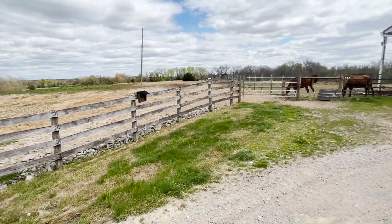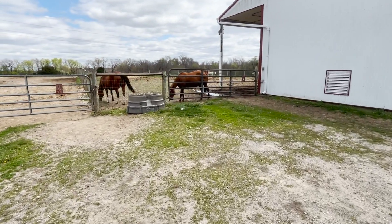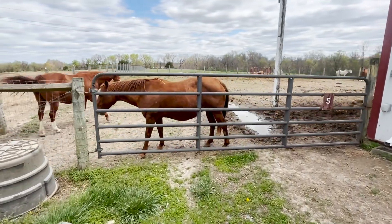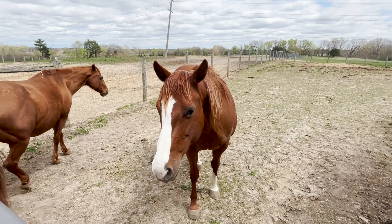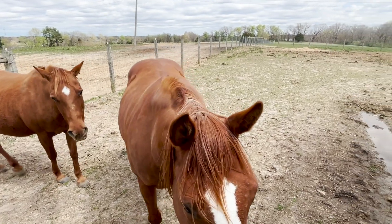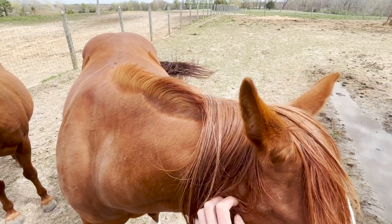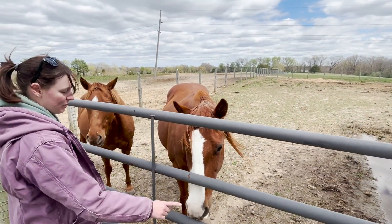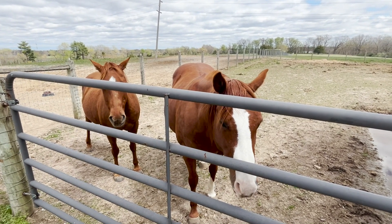These are our other two broodmares. This little chestnut is due Monday — still holding on. Typically she's always late. This other one, Sugar, is due the 15th so she's got a little bit to go. They're both good mamas. This one didn't really have a dystocia last year, but she had a hard pull — we had to pull a lot. So we're hoping this one goes smoother.